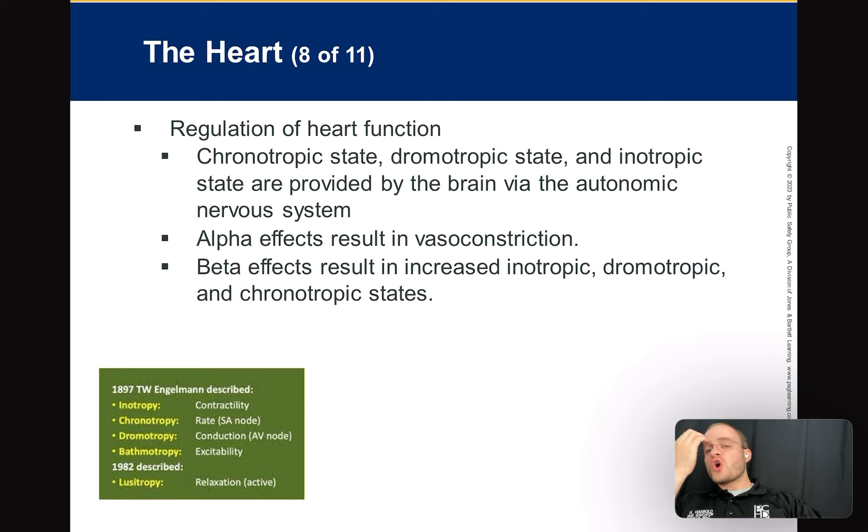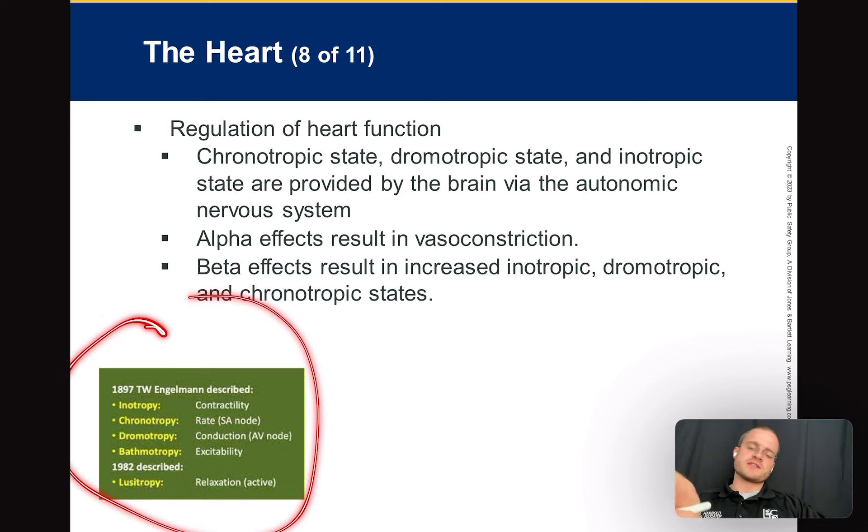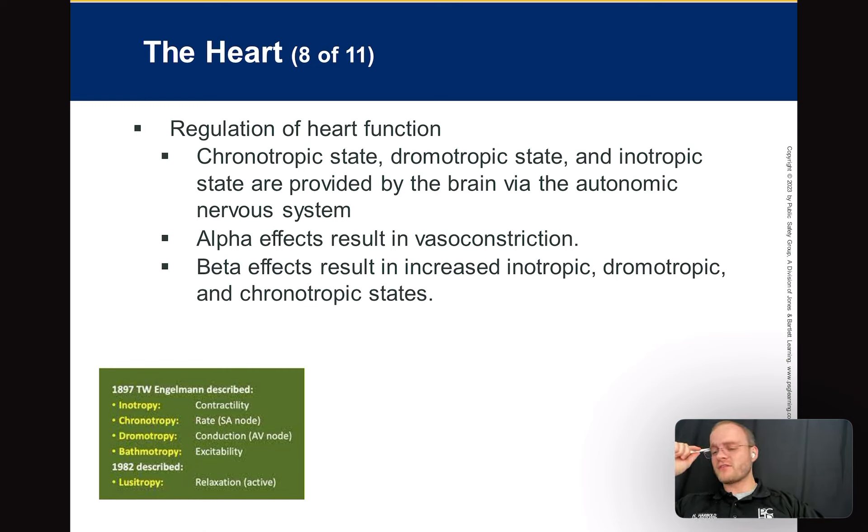We have chronotropic, dromotropic, and inotropic states, through the autonomic part of the nervous system. You can't change your heart rate just by thinking about it. Inotropy is the contractility of the heart. Epinephrine, which EMTs give, will increase contractility (inotropy), increase the rate of the heart (chronotropy), and increase the conduction speed (dromotropy). Epinephrine increases all three.